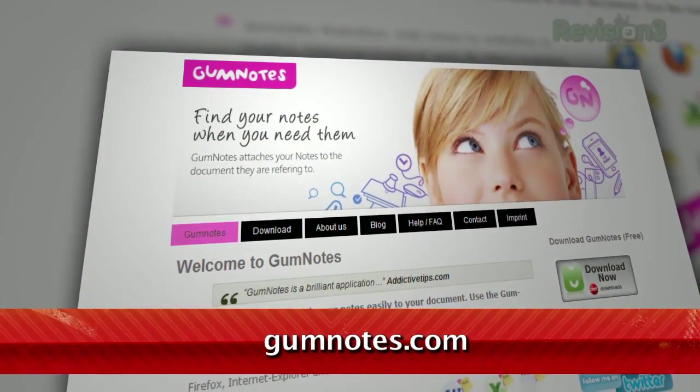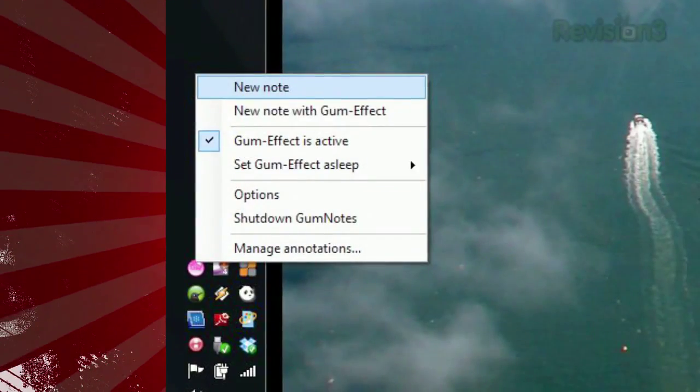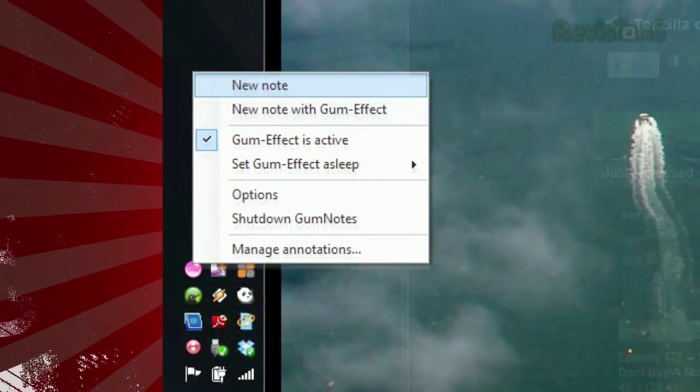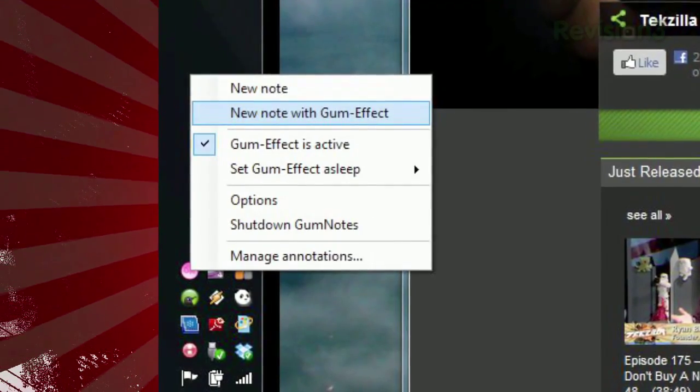Just try Gum Notes, available for free at gumnotes.com. Once installed, you can create a note by right-clicking the icon in the system tray and clicking New Note. And to attach it to your current program, website, or file, select New Note with Gum Effect instead.